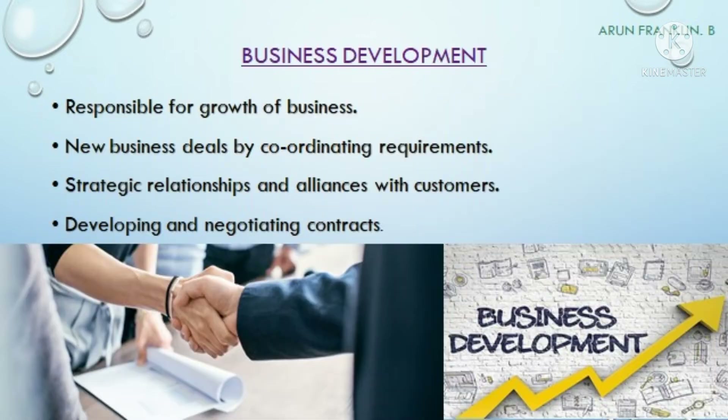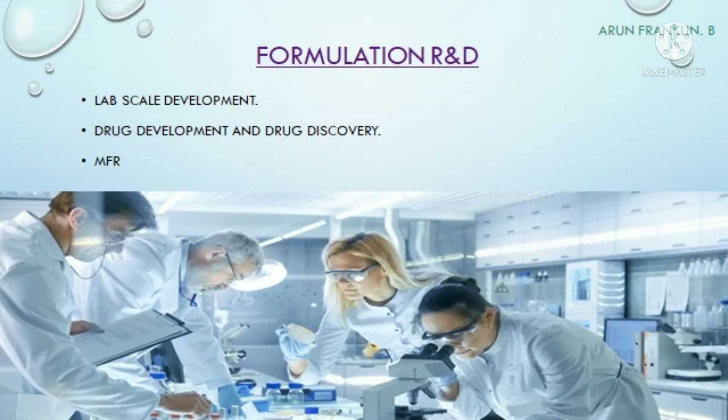The next department is business development. This team is responsible for the growth of the business. They will pursue new business deals by coordinating customer requirements, maintain strategic relationships with customers, and handle developing and negotiating contracts with customers.